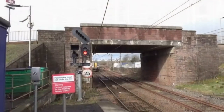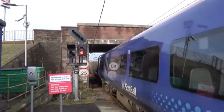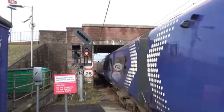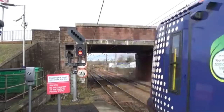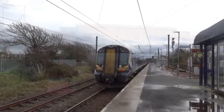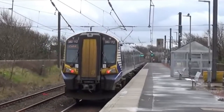Here comes 381 12 again doing Ardrossan to Glasgow, its next stop being Saltcoats.